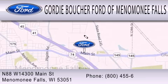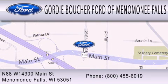We are located at N88 W14300 Main Street in Menomonee Falls.